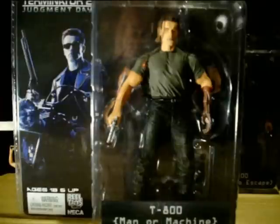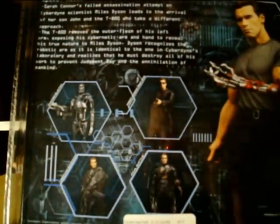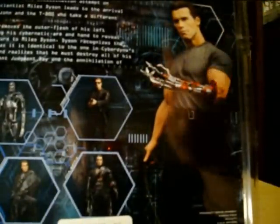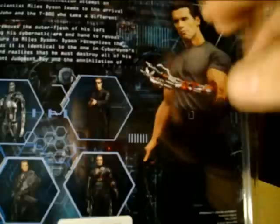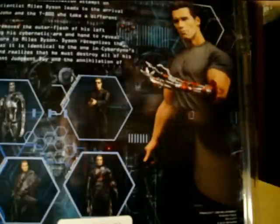He goes 'Listen to me very carefully,' and then he pretty much shows Miles Dyson and tells him about everything that was gonna happen and how to prevent it. This is the back of it. The actual picture of the figure here is a lot different than what the figure looks like — the face sculpt on the picture is way better, there's more chunks of flesh and muscle on his arm. But that's just the artwork.